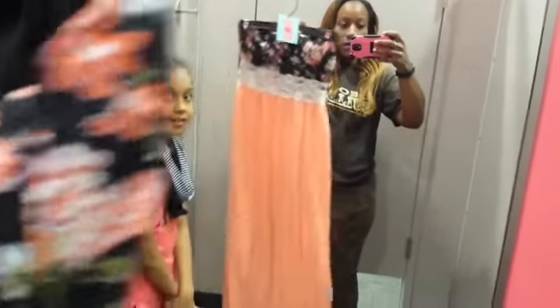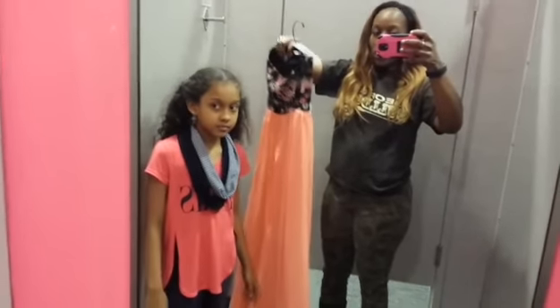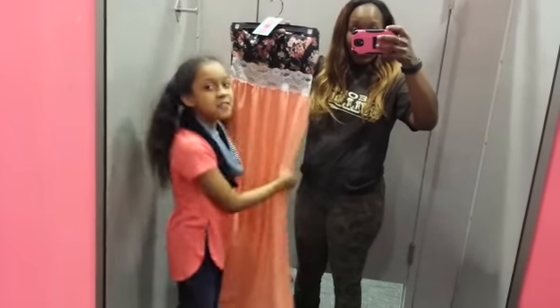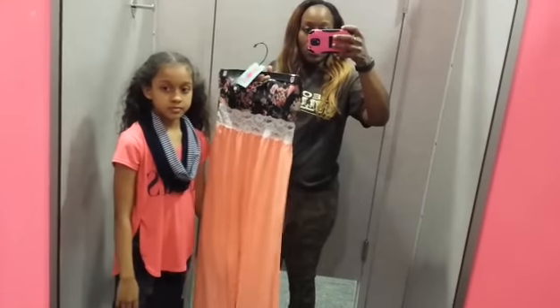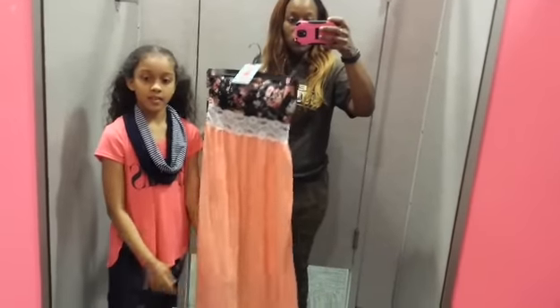I'm thinking about — if you guys can see it — I want to try this on. I'm having to buy my clothes in a bigger size because you guys know I'm getting a boob job in like nine days, so I'm having to buy them bigger.